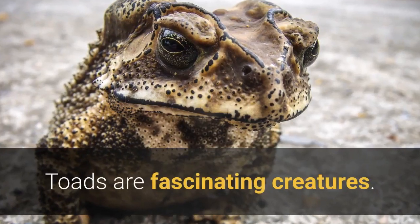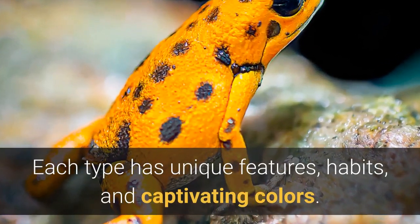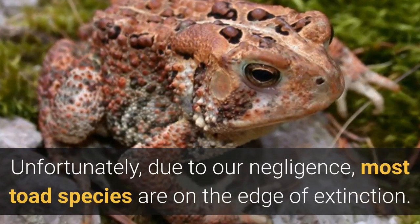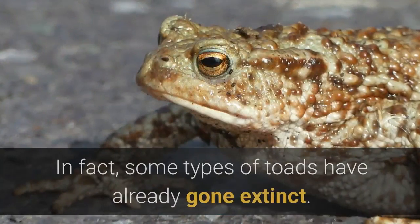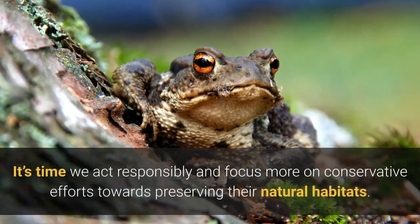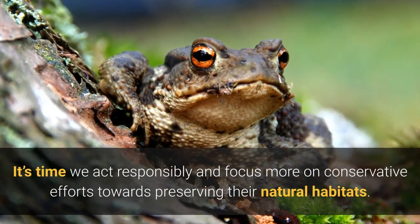Toads are fascinating creatures. Each type has unique features, habits, and captivating colors. Unfortunately, due to our negligence, most toad species are on the edge of extinction. In fact, some types of toads have already gone extinct. It's time we act responsibly and focus more on conservation efforts towards preserving their natural habitats.